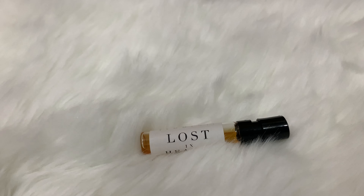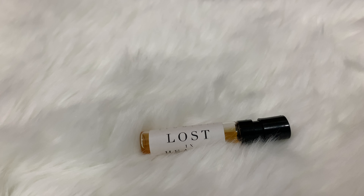Wait a second, let me grab something. I just forgot to grab my strip because I don't want to spray this one on my hand. I'll tell you the reason later, and also not on my white fur. So I'm just spraying here.